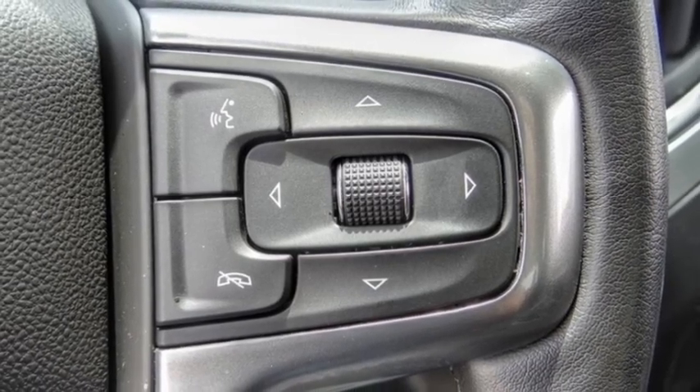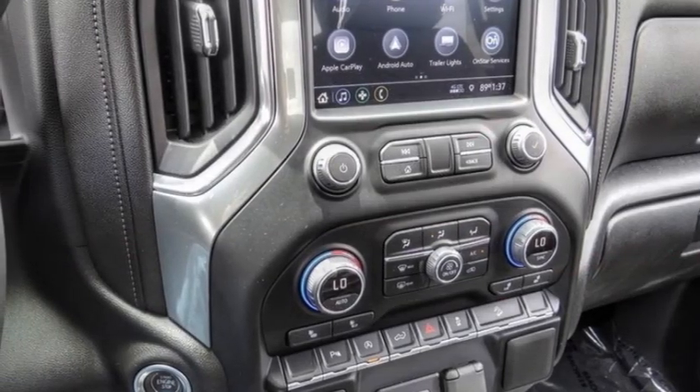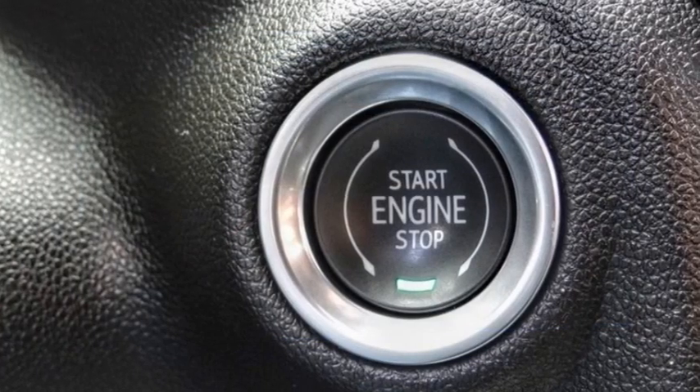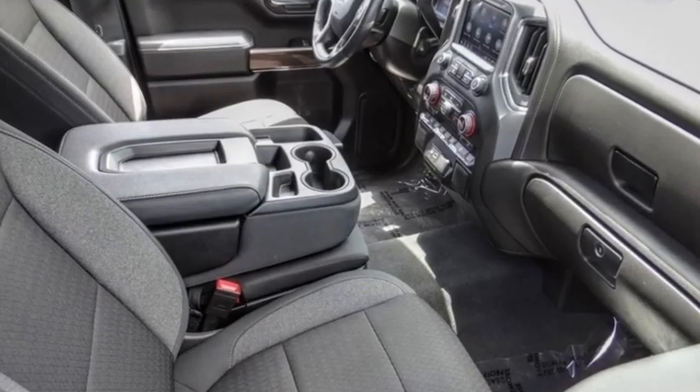This vehicle has less than 15,000 miles. Here are some of this vehicle's great options: Hill Descent Control, Electronic Stability Control, Alloy Wheels, Brake Assist, Traction Control, Rear Step Bumper, Remote Keyless Entry, Fog Lights, Four Wheel Disc Brakes, Trailering Package.